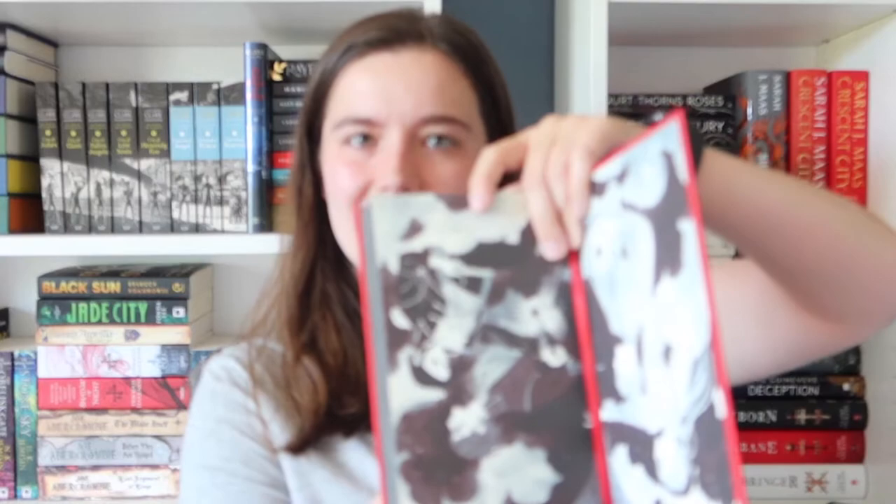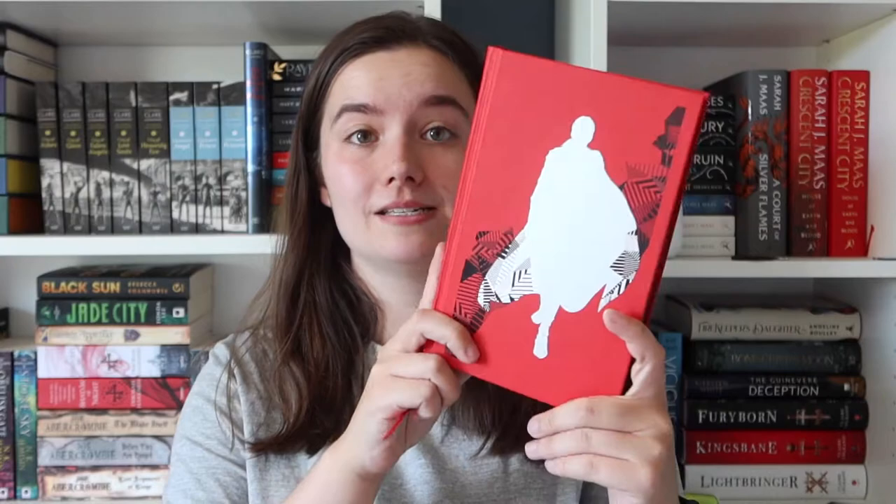I am a sucker for sprayed edges, foiling, anything like that, which you'll probably notice throughout this display of pretty books. The next book is an Illumicrate exclusive and that is 'A Darker Shade of Magic' by V.E. Schwab. This one isn't signed — I have two copies because my other one was actually bound upside down, so when you open it the interior is that way up, which is confusing. My other copy is signed; this one is not.